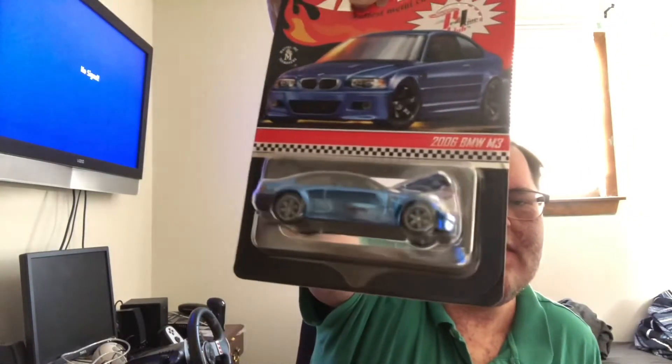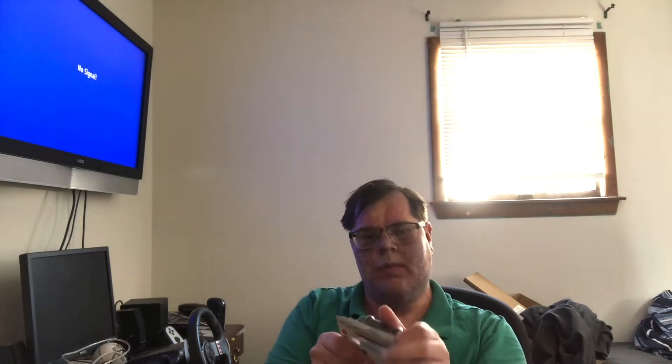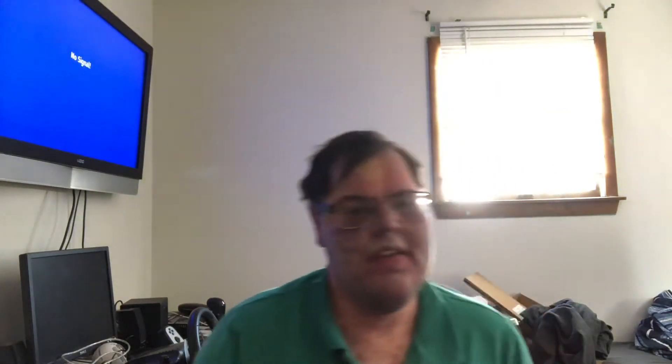I'll take it out of the protecto. Here's the thing — it's a car I don't really plan on ever selling. Eat your heart out, scalpers. There's a little plastic shell — and the car just hit the floor. Oh boy.